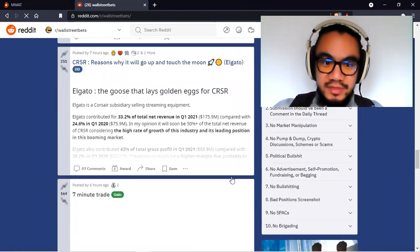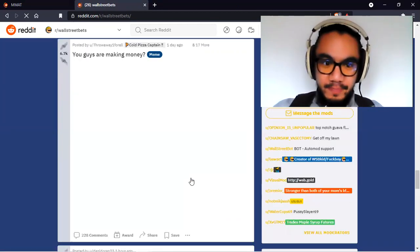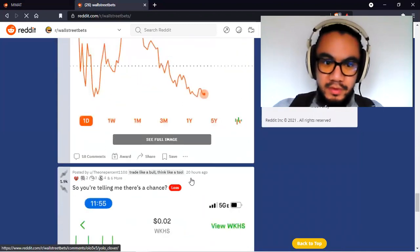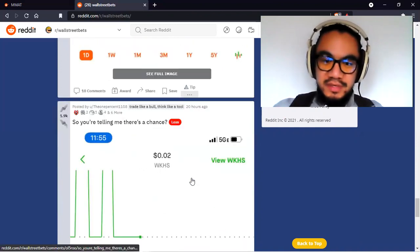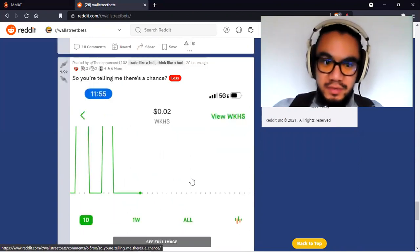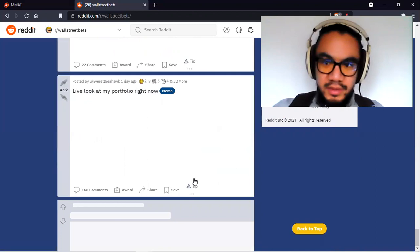CRSR gets a couple of mentions. Clover is almost at support levels — once it touches $8, that's a good buy point; $7 to $8 is true support, could even be $6 to $8. Workhorse is a good stock too, just need to look at the entry point. I take all these picks with a grain of salt — I only act after doing homework and looking at the chart.